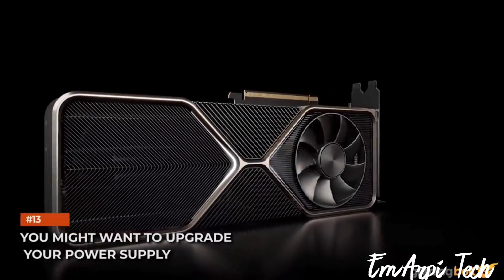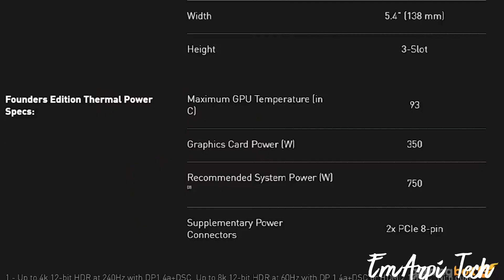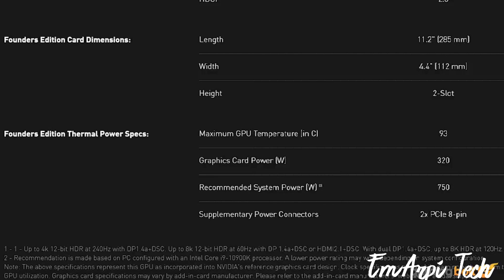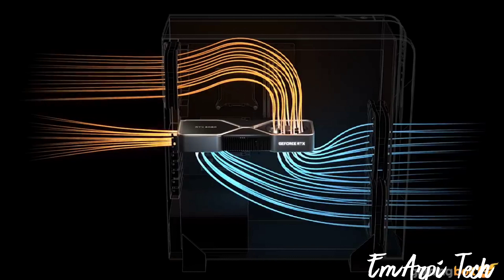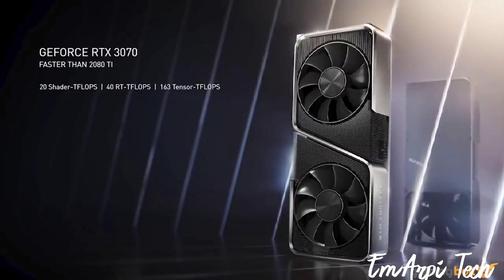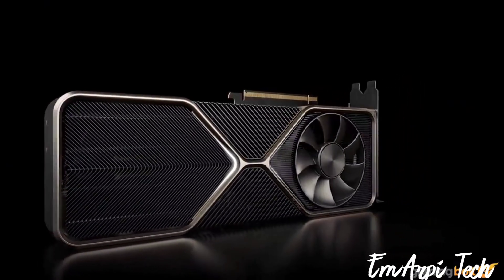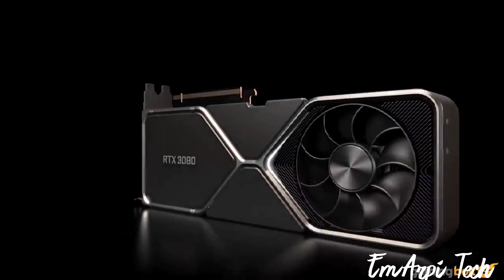You might want to upgrade your power supply. Ampere cards are ferociously power-hungry. The GeForce RTX 3090 features an unprecedented 350-watt TBP, while the RTX 3080 draws 320 watts — just 25 watts less than the dual-GPU NVIDIA Titan Z. This means your current PSU might not handle the two higher-end Ampere cards. If you're buying the GeForce RTX 3070, the 220-watt TDP should play nicely with 550-watt and better PSUs. However, with the two higher-end cards, we suggest getting a 700-watt or better PSU — an additional investment you'll want to factor into your total cost.